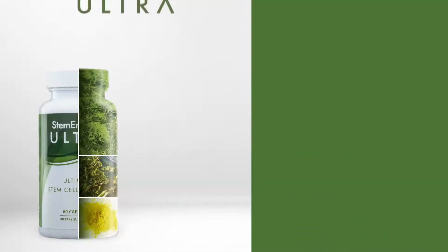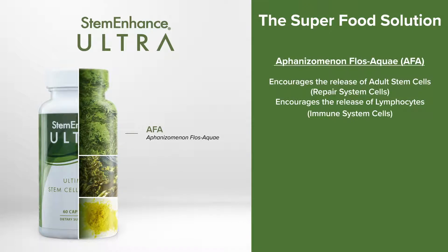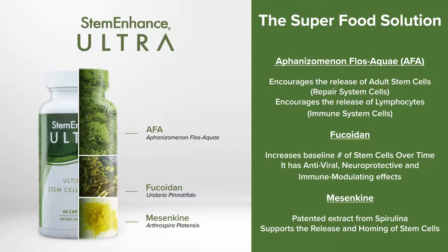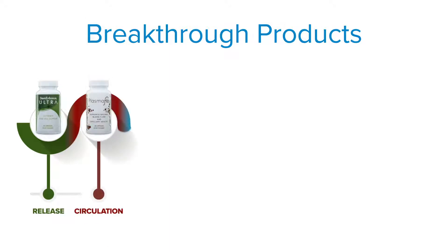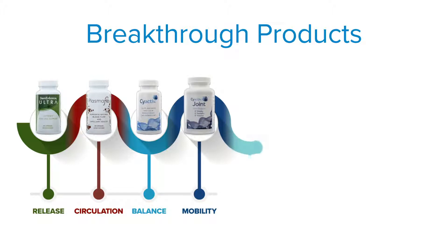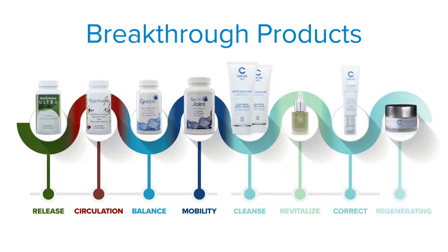What we've done is come up with a superfood solution for you. AFA encourages the release of adult stem cells and also the release of lymphocytes — that's the first aquatic superfood we used. The second was phocoidin, which increases the baseline of stem cells over time. And the third was mesenchyme, which supports the release and homing of stem cells. We started with that one product, but then added Plasma Flow for circulation and support, PsyActive for inflammation management, PsyActive Joint for inflammation and joint health, and Cerule Skin Care to address your external health as well as your internal health.